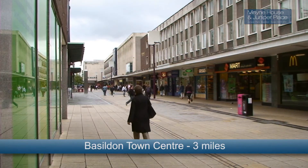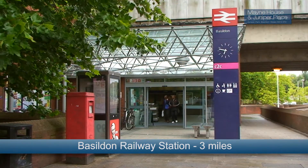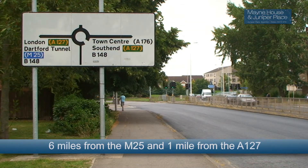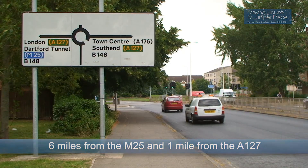Basildon Town Centre and Station are 3 miles away and Langdon Station is just 1.5 miles away, offering routes to London within 40 minutes. Main House and Juniper Place are located 6 miles from the M25 and 1 mile from the A127.